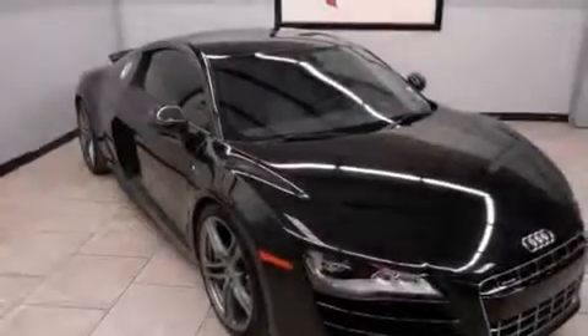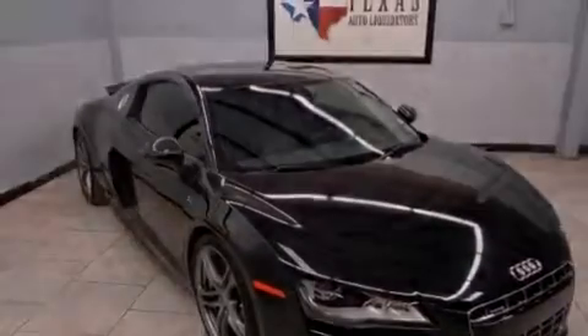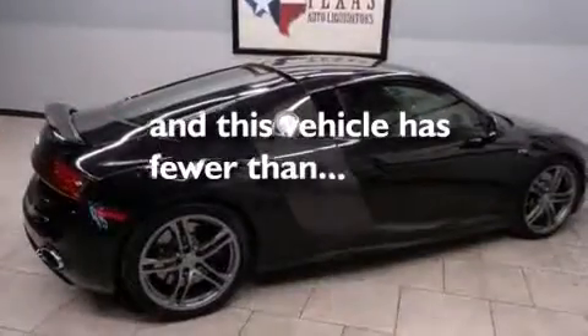Additional features include air conditioning, an auto-dimming rearview mirror, a home-link feature, and this vehicle has fewer than 26,000 miles on the odometer.